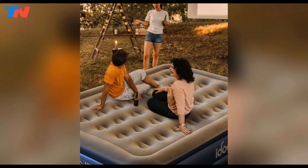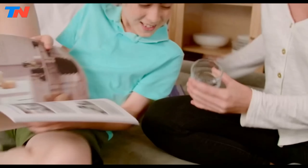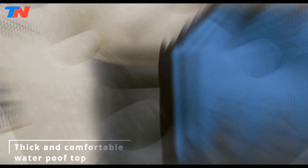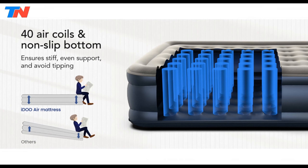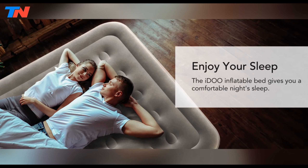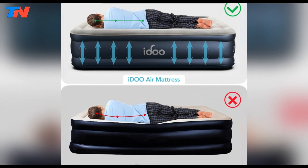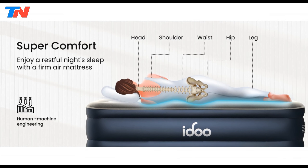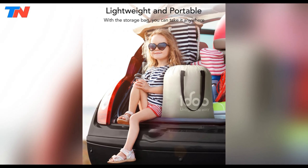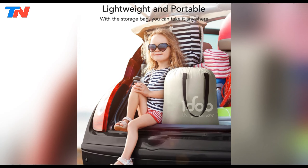The mattress is ultra-durable, featuring multi-layer construction with extra-thick waterproof material that resists punctures. The non-slit bottom adds stability and reduces noise, ensuring a peaceful night's sleep. Designed for comfort, the Edo Air Mattress incorporates 40 internal air coils that provide even support from head to toe. The top surface features an extra-flocked layer, offering luxurious softness. The mattress is also easy to store and carry with the included storage bag.